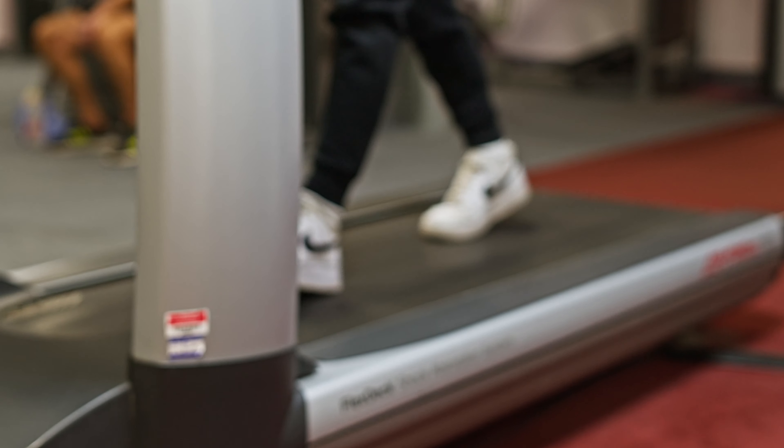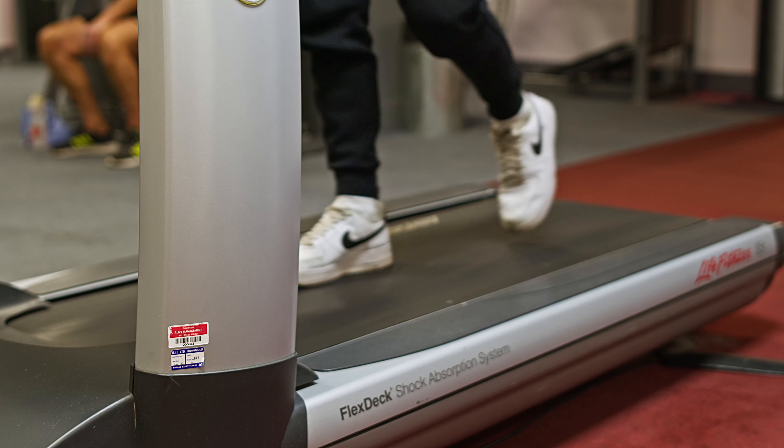My name's Sean McQuaid and I teach on the Level 3 Sports Science program. The course is spread over two years and it covers a variety of different units.